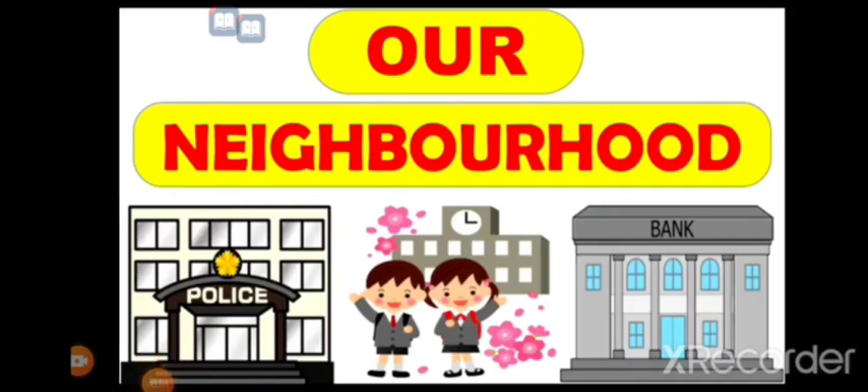Good morning, students. Today I am going to start a new lesson: Our Neighborhood. In this lesson, we will study about the area around our house. Let's start learning.